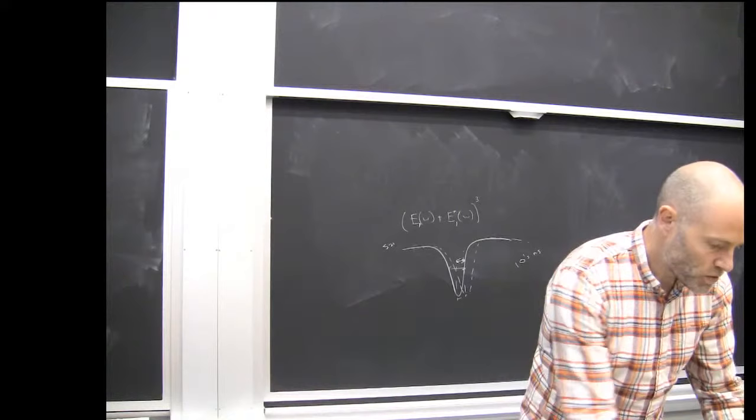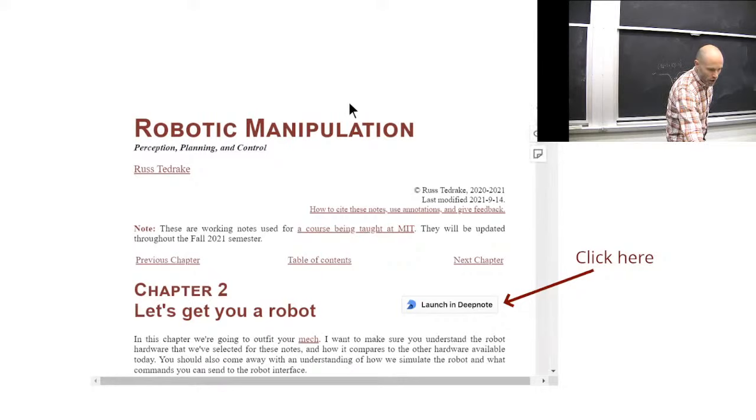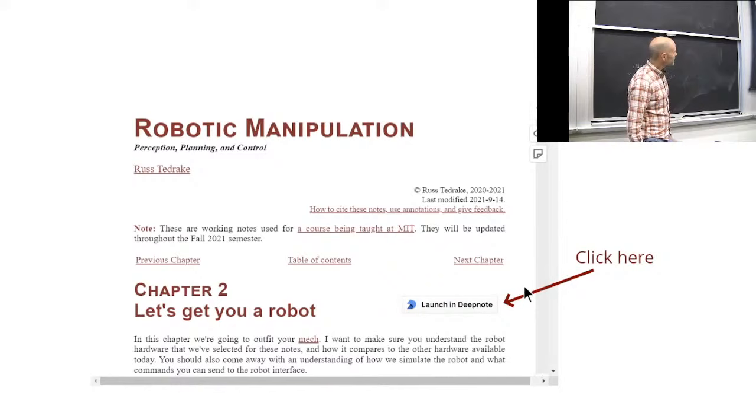I want to remind you that if you find the notes useful - all of these link through; don't click there, click there - it opens up the DeepNote, which you've started using for your problem sets. The Chapter 2 notebook has some cool things: the ability to drop in any robot, move them around, get a sense for what they're like. It steps you through what it takes to simulate and some of the more subtle aspects of simulation, which we'll also talk through on the board.